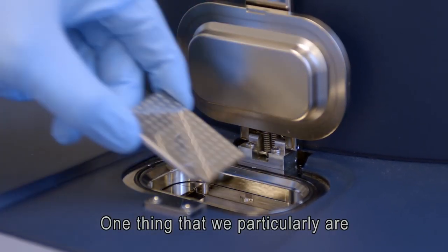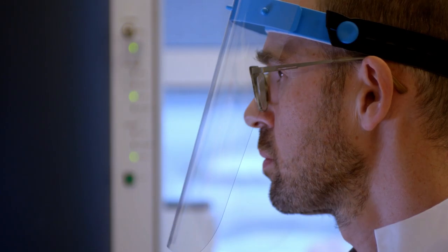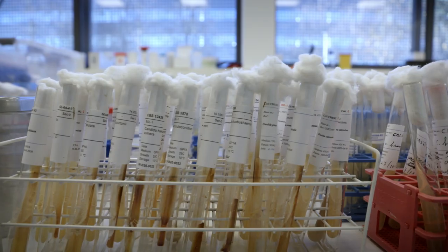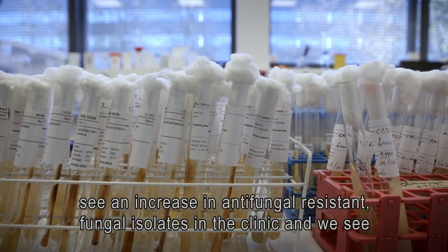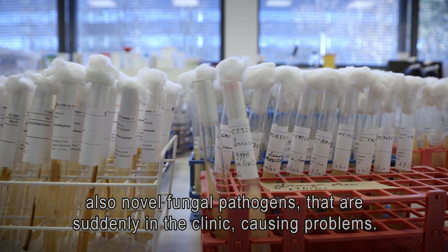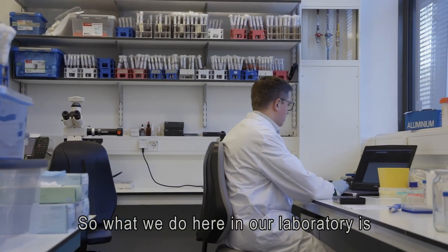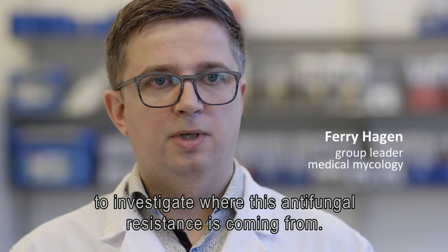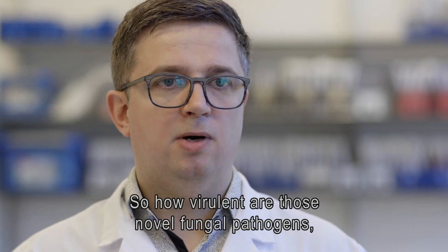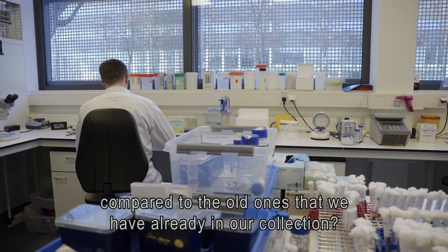One thing we are increasingly recognizing over the last 10 years is the presence of hybrid yeasts. We see many hybrids in the clinical field. What's happening worldwide is that we see an increase in antifungal resistance in fungal isolates in the clinic, and also novel fungal pathogens that are suddenly causing problems. In our laboratory we investigate where this antifungal resistance is coming from — the genetics behind it and also the phenotypic characterization — and how virulent those novel fungal pathogens are compared to the older ones in our culture collection.